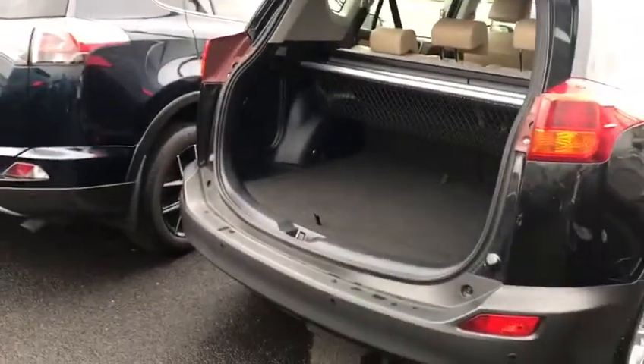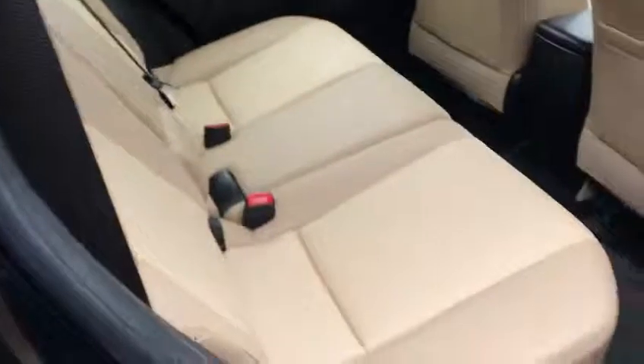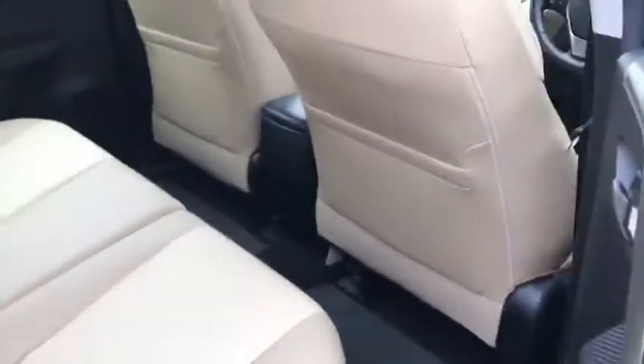If you're comparing with the Qashqai or Hyundai Tucson, this is a 2.0L diesel but you can see the room here in the back — just impeccable. Loads of leg room.